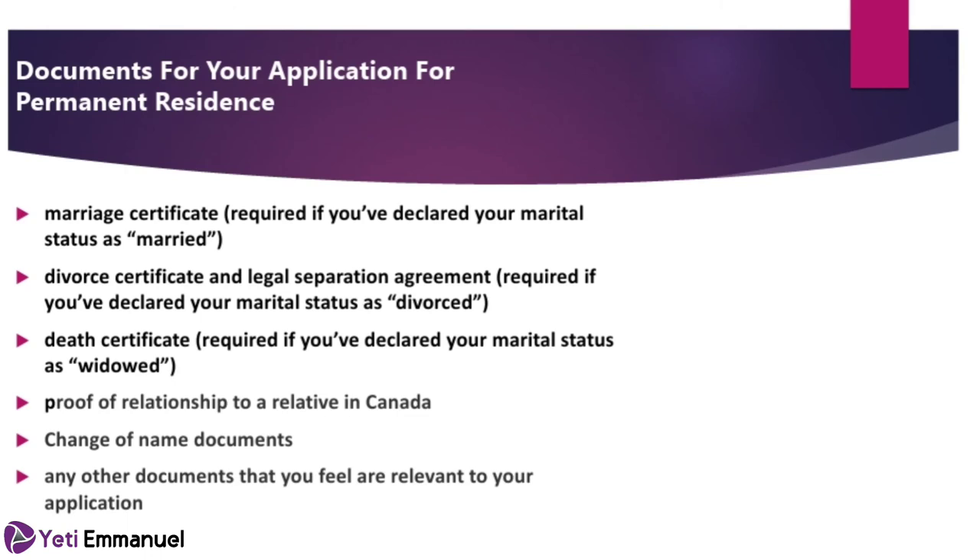Those are some of the compulsory documents; there may be others requiring explanation depending on your situation. This is not the time to skimp on scanning — make sure you scan clear, legible copies that anyone can read. Any document that is illegible when uploaded will be returned and you'll have to start again. Once you've scanned and uploaded all your documents, the system will automatically generate the payment amount for your Express Entry application.